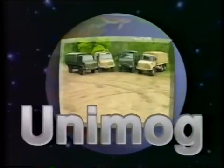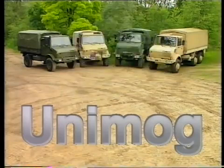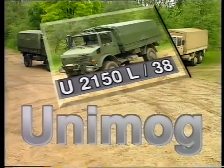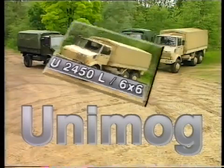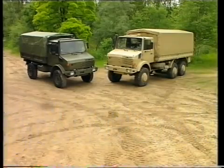The successful Unimog family is always setting new standards: U1550L, U1550L37, U2150L38, and U2450L 6x6. From 2 tons to 7 tons military payload — the right version for every use.